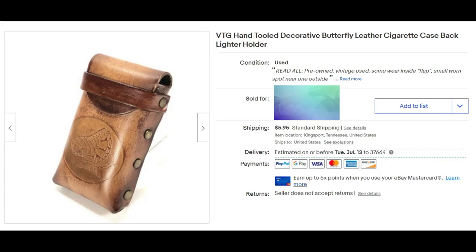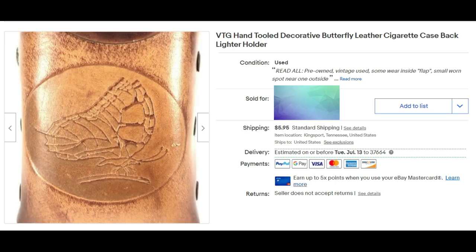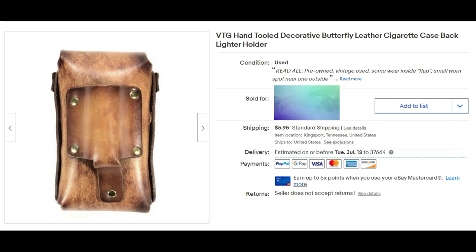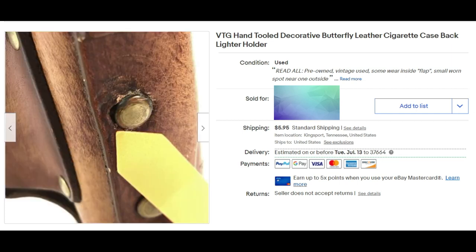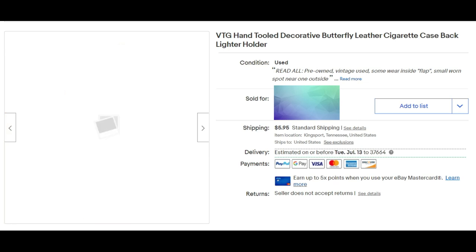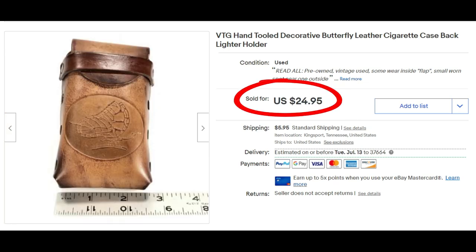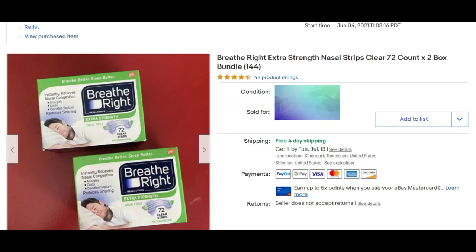I haven't paid more than a dollar to maybe three dollars max for any of the items I'm showing you here unless I tell you otherwise. This is a vintage hand tool decorative butterfly leather cigarette case. It wasn't in perfect condition and I had several very low offers on it before I finally sold it for full asking price of $24.95 plus shipping.